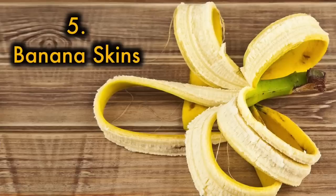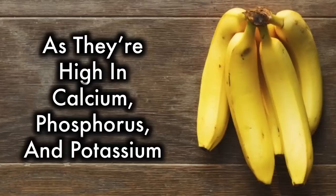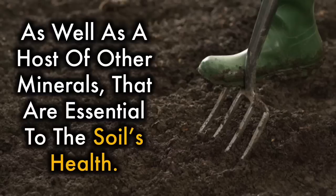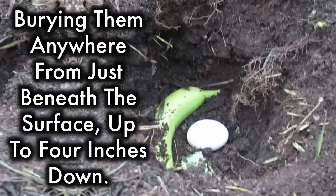Banana skins. Banana peels are great for putting to use in your garden soil, as they make one of the best fertilizers around. They're high in calcium, phosphorus, and potassium, as well as a host of other minerals that are essential to the soil's health. Chop them up, throw them into your compost pile, or add them directly to the soil, burying them anywhere from just beneath the surface up to 4 inches down.